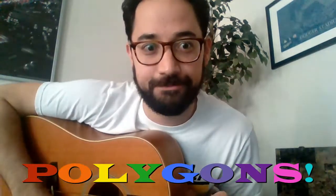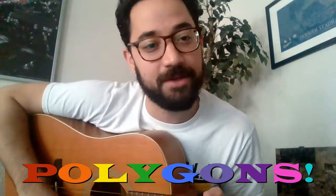Hi, everybody. I have my guitar today because lately I've been pretty inspired by — you guessed it — polygons. So I decided to make a song about them. It's done to the tune of Angel from Montgomery by John Prine, who is one of my favorite songwriters who recently passed away. So I hope you like it. Here we go.